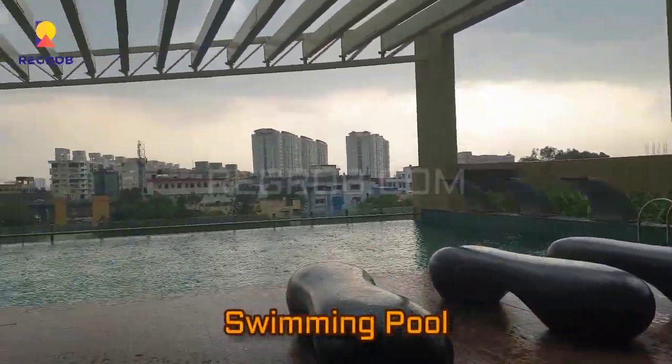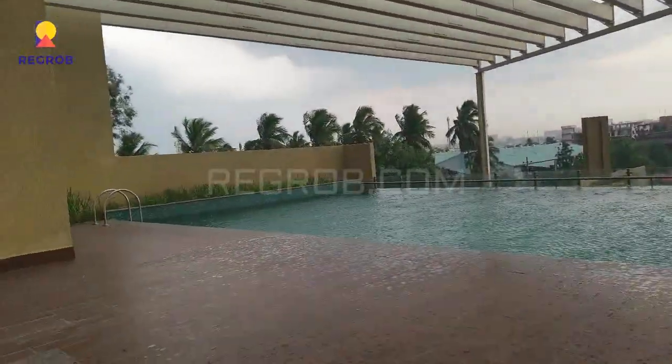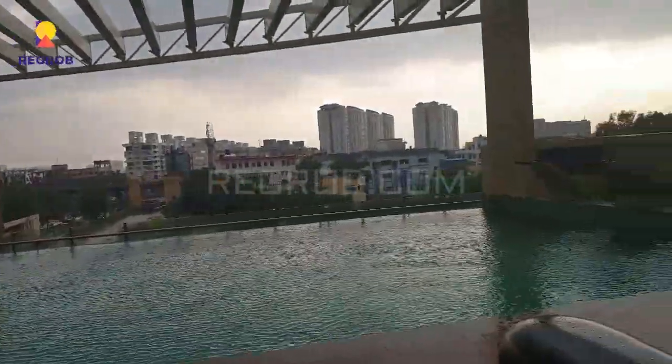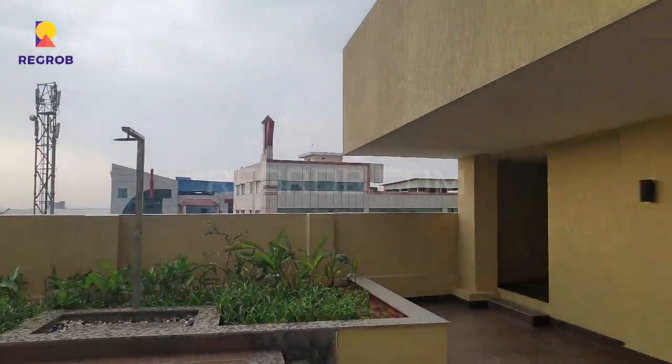Here you can see a big swimming pool on the second floor of the clubhouse.